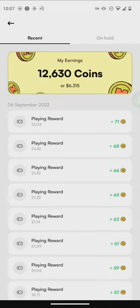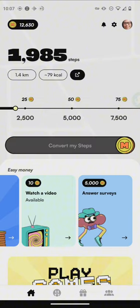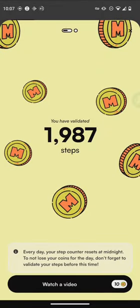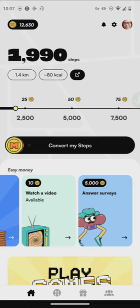Every time you reach a milestone, you just slide the bar to convert your steps. I only validated these steps because I don't have the 2,500 yet, but when I get 2,500 steps I can get coins.